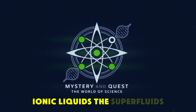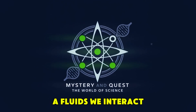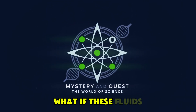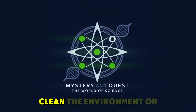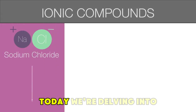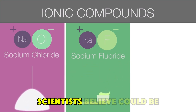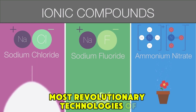Ionic liquids: the superfluids of the future. Imagine a world where the fluids we interact with daily are no longer just simple substances that flow and evaporate. What if these fluids were capable of transforming the way we store energy, clean the environment, or even manufacture materials? Today, we're delving into the fascinating world of ionic liquids, a class of substances that scientists believe could be the foundation for some of the most revolutionary technologies of the future.